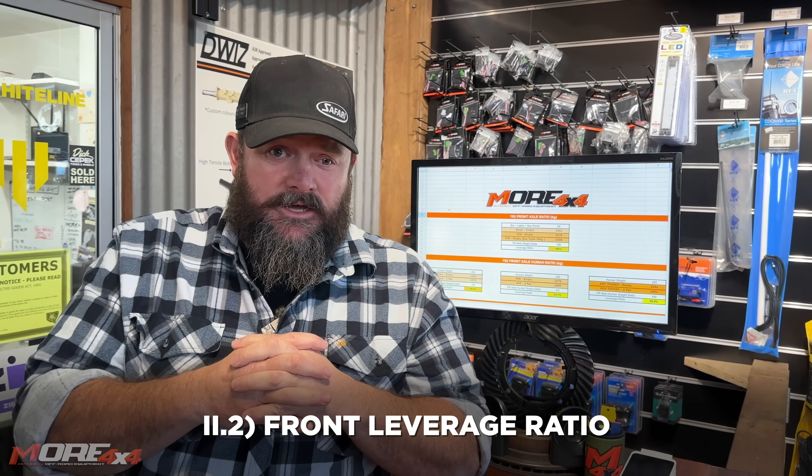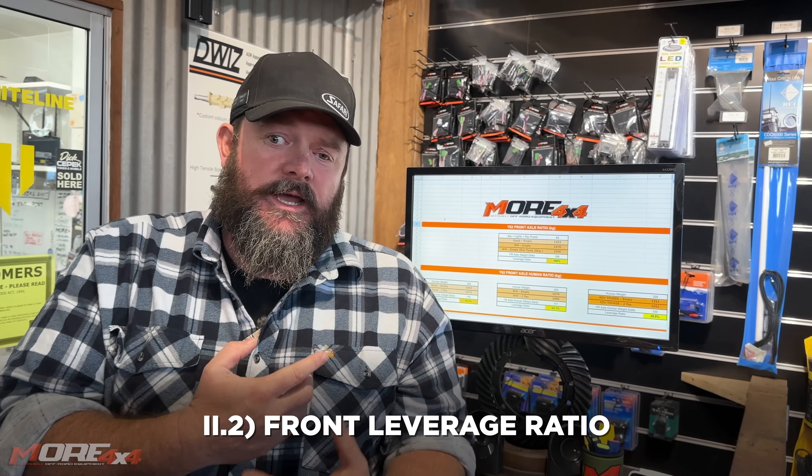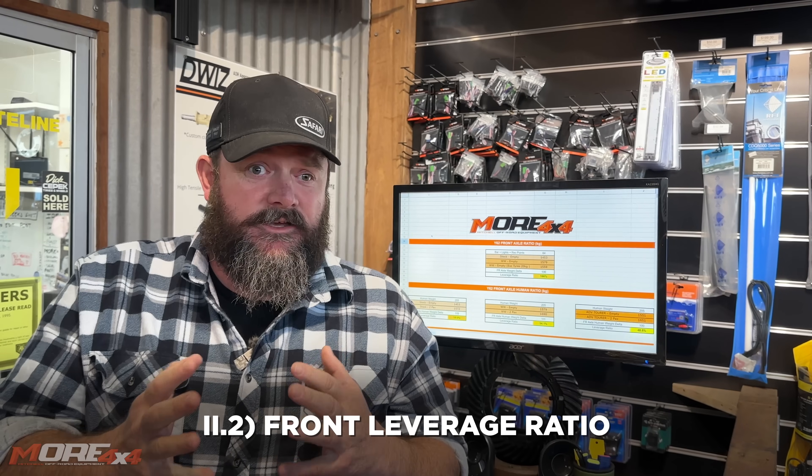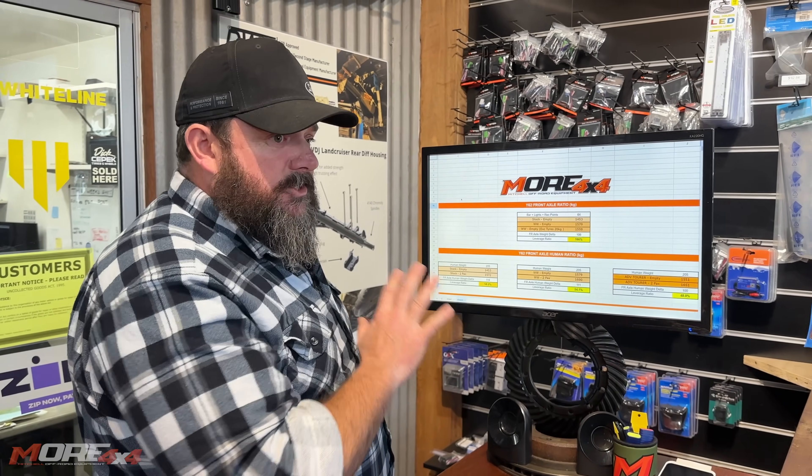We've got so much data and we want to go micro. We learned a lot from this and it's kind of scary what we found out. We want to talk about leverage ratio, load ratio, and how fitting accessories to your vehicle impacts handling. We're going to talk about how adding accessories affects your front axle load, rear axle load, and GVM. We've got this chart — Pancho did it, he's way cleverer than me.